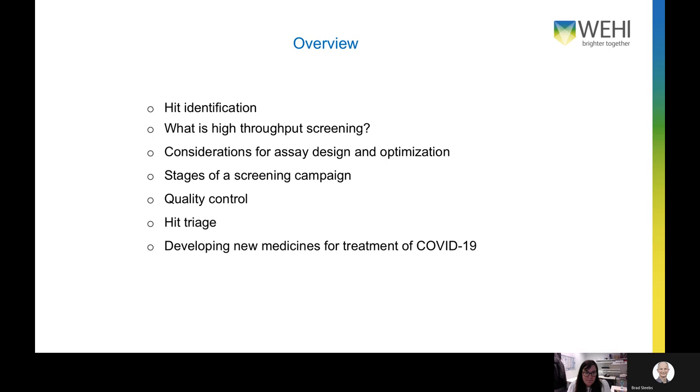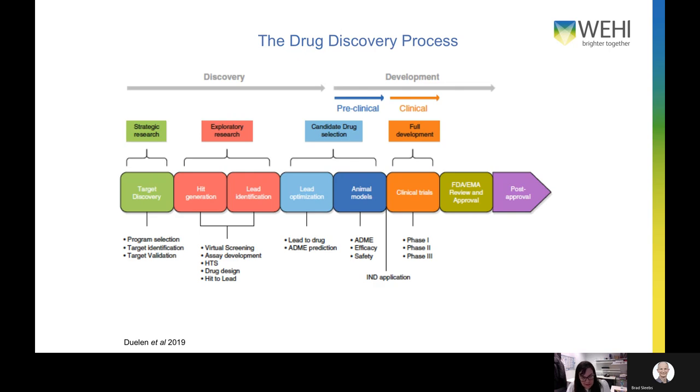Developing a new drug from the original idea to a drug in the clinic is an extremely complex process which can take anywhere in the order of 10 to 15 years and costs in excess of 1 billion US dollars. The first stage is target discovery — this is where basic research is used to identify targets involved in a specific disease and show that target activity can be regulated to potentially cure that disease. Important to consider at this stage is any on-target toxicity which can impact use in the clinic downstream, and conducting careful and precise target validation is essential for successful drug development.